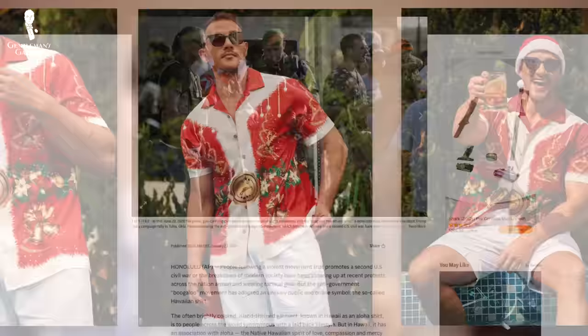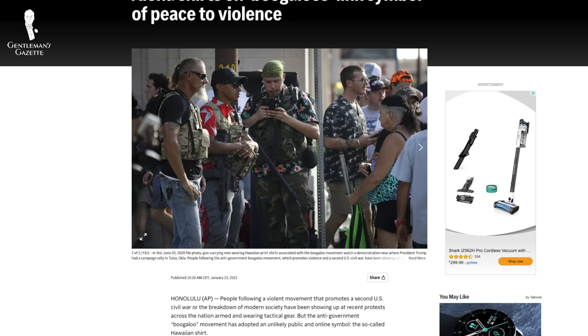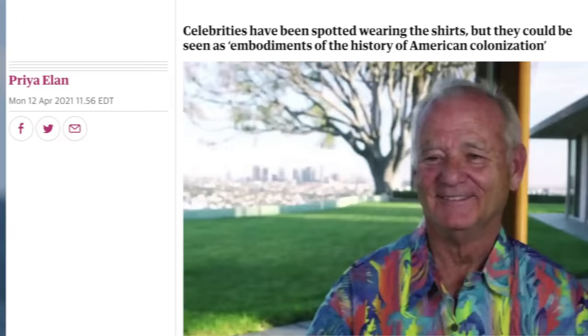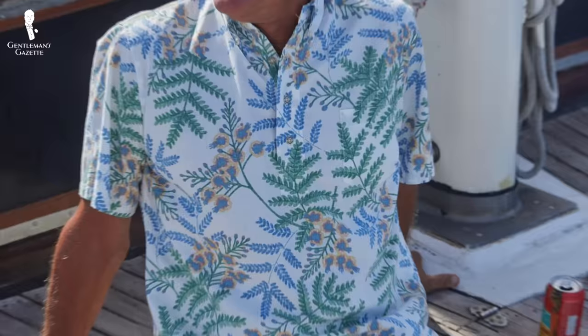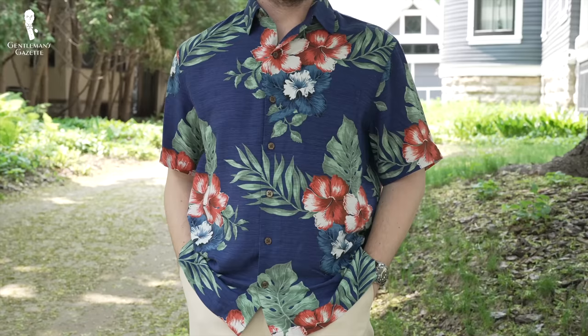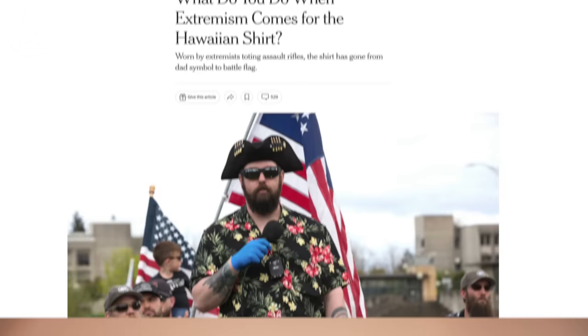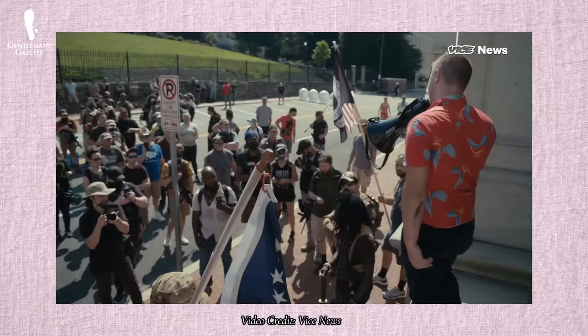Hawaiian shirts have unfortunately come to carry some political baggage in recent years as well. Firstly, some might consider any non-Hawaiian wearing one of these shirts to be an example of cultural appropriation. We believe that you can wear one if you've sought out something authentic and non-tacky and are wearing it with respect and classic style conventions in mind. However, we do understand that not everyone will agree with us and that's okay. Additionally, extremist and alt-right groups have unfortunately appropriated the Hawaiian shirt as part of their uniforms in recent years, but divorced from the other elements of these uniforms, you can confidently wear a Hawaiian shirt while following the conventions of classic style.